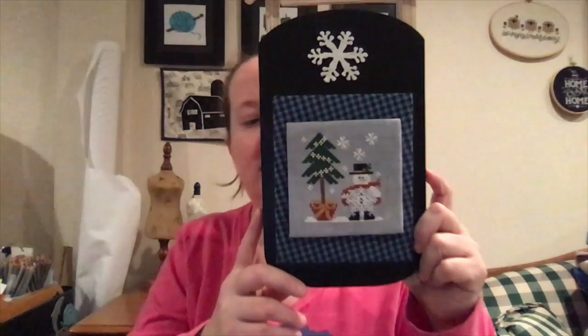He's a Flake is on a sled from the Target dollar spot — I was on the hunt for these forever, and now I have three or four more for future finishes. The ornament itself was a miniature ornament from Walmart. I filled in the hole with some hot glue and then painted it. I like how that turned out.